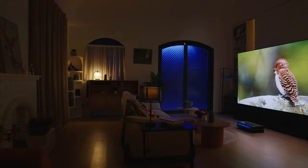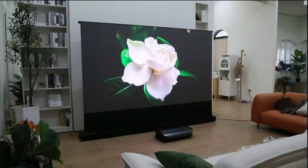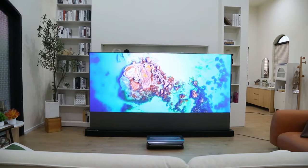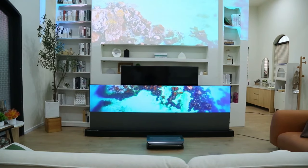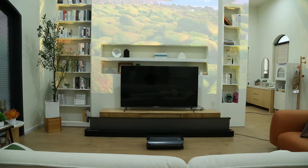Priced at $5,299, the AWOL LTV 3500 Pro ranks among the priciest projectors reviewed, although occasional sales offer some relief on this hefty price tag. In summary, this projector is not for the budget-conscious consumer, but for those prioritizing premium quality and convenience.